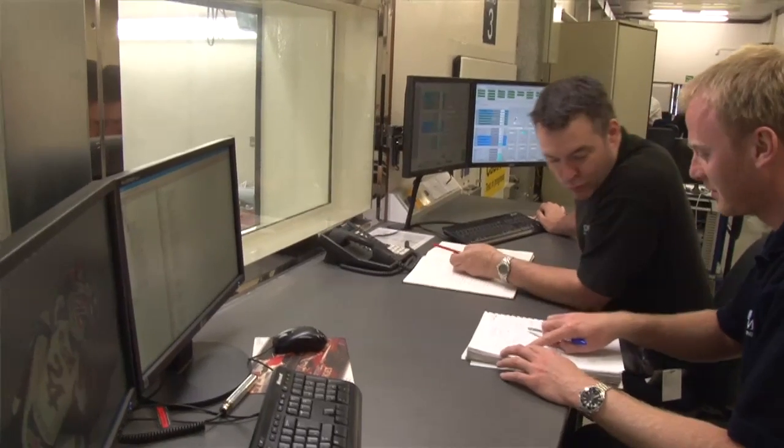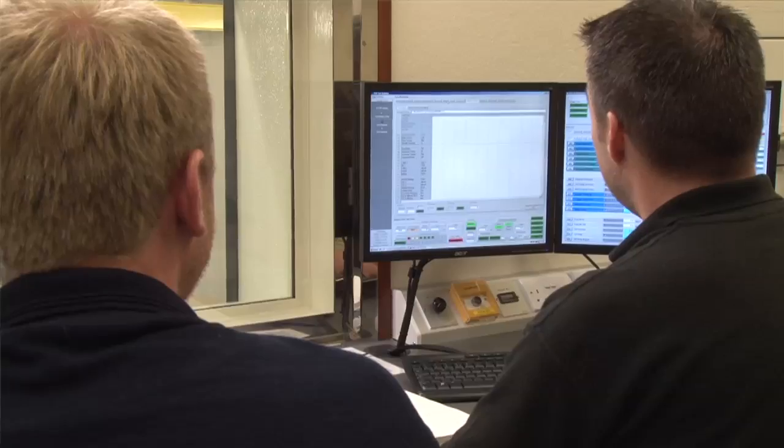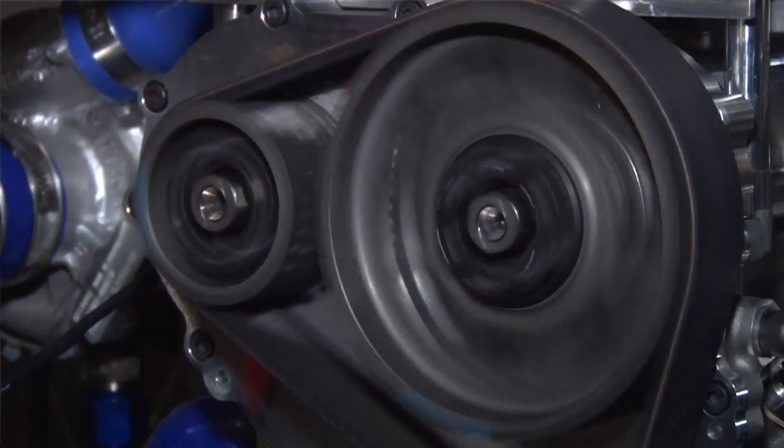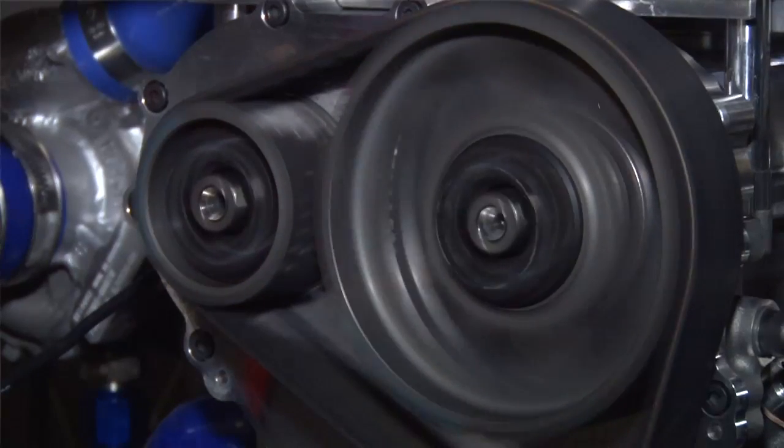The first phase of the project was to design and manufacture the parts and build them into customer-supplied engines. We then used one of our in-house dynos to do performance development work and durability testing to ensure the final specification would meet the whole-season-without-rebuild target we had been given.